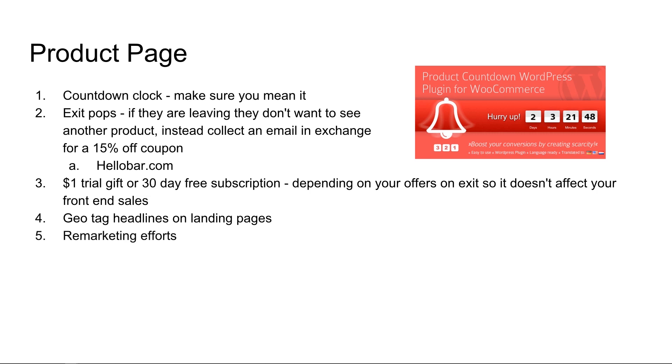Number five: remarketing. Do remarketing. There are all sorts of ways to do it — YouTube remarketing, Facebook remarketing, Google remarketing, or you can use services like AdRoll or Retargeter to do your remarketing. They make it very easy. We sometimes see a seven or eight to one return on our retargeting ad spend.